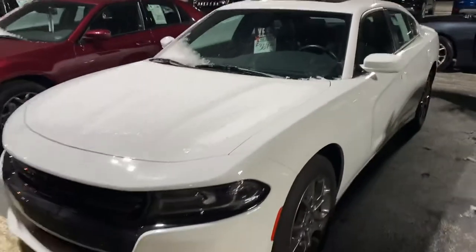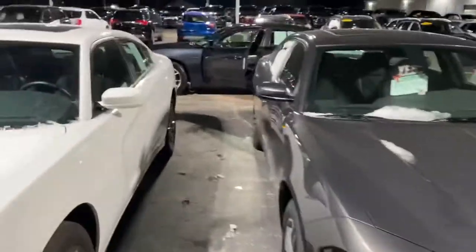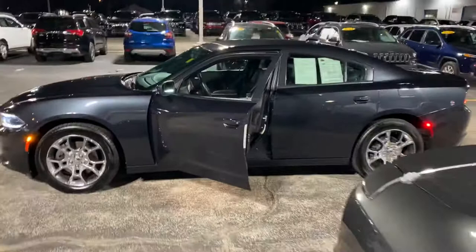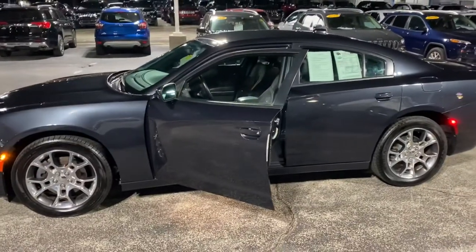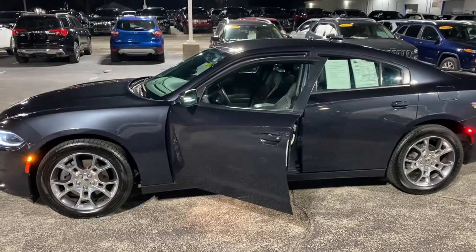Just in case I'll refresh your memory — we got the other two Chargers here, the white one and the granite one. Why don't you give me a call or a text message at 231-638-8258, and at least come down and take her for a spin. Talk to you soon, man.